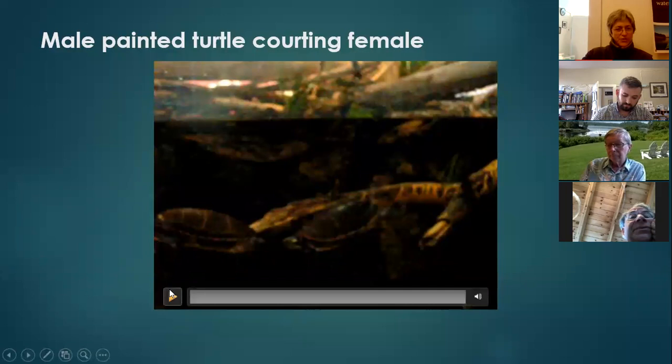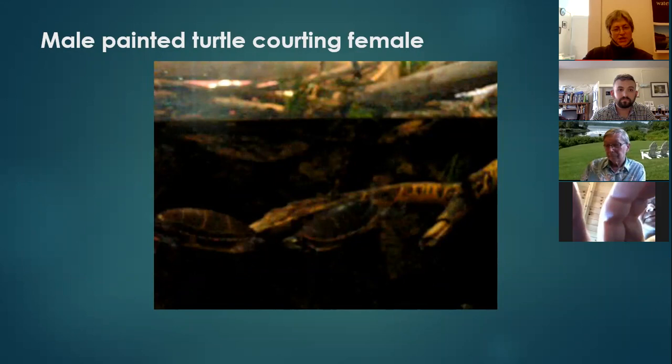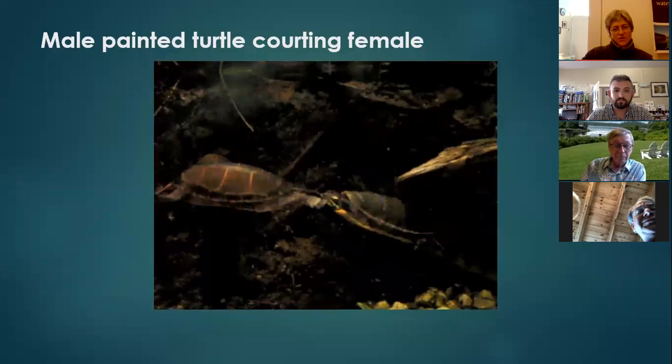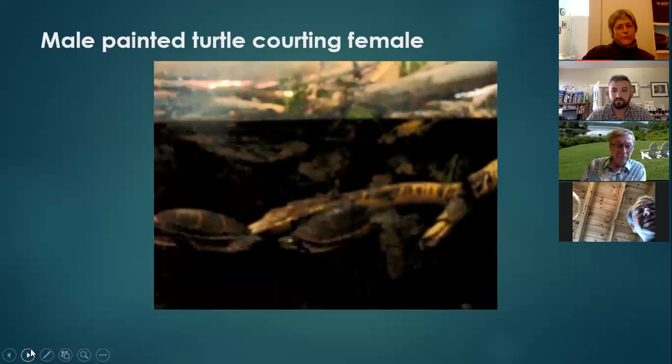What's really interesting about this short video is if you watch how he uses his hind legs — you know how you feather a paddle when you canoe? He's feathering his broad, webbed, strong legs so that he can swim backwards as the female swims towards him. You can see how long his claws are on the front as he strokes the female's head and swims backwards.